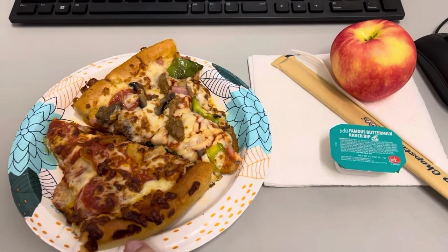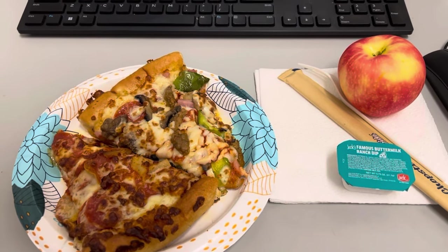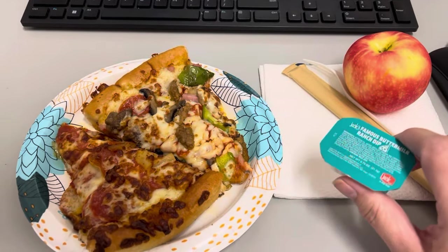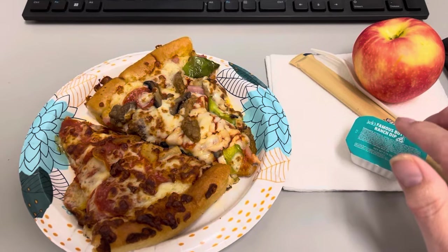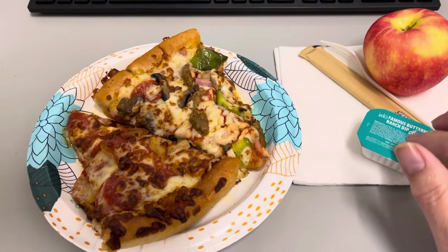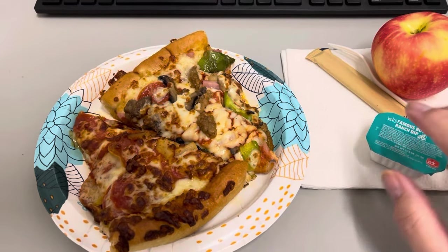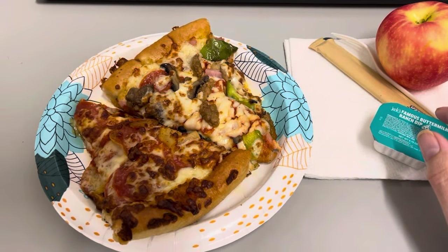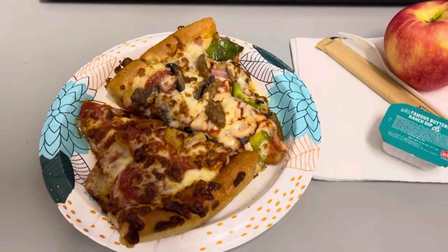Lunch for today, Thursday April 4th, is two slices of pizza — one is pepperoni and pineapple, and the other is a supreme pizza with most of the olives removed because I do not like olives. I've got an apple and some ranch I found in the fridge. First meal of the day, water throughout. I haven't had coffee yet and I don't know that I will — I like to have it earlier in the day but between various meetings I just ran out of time.